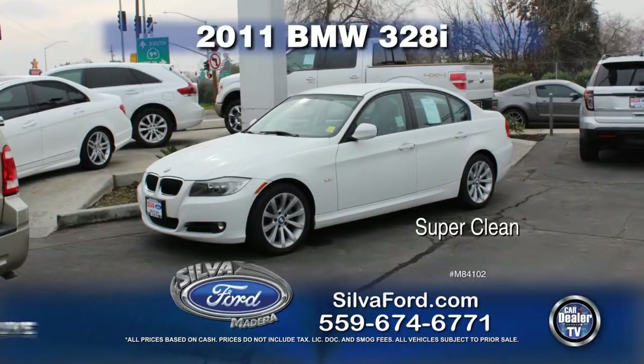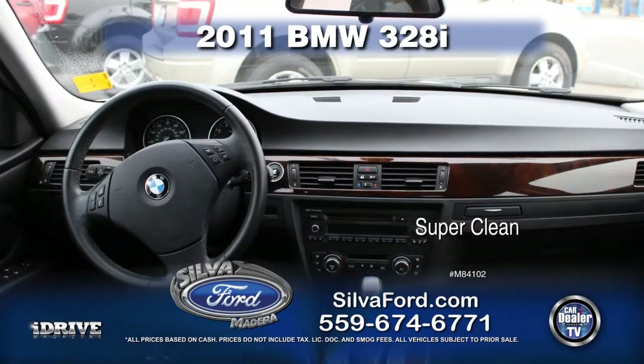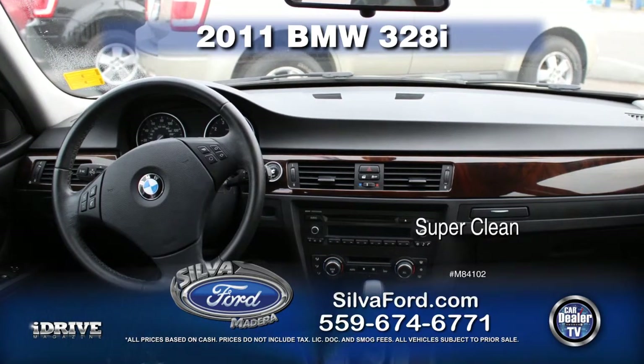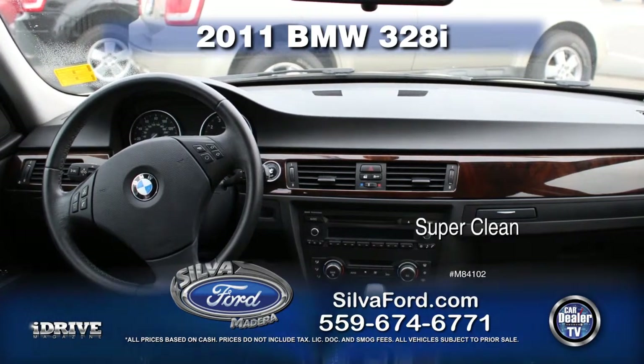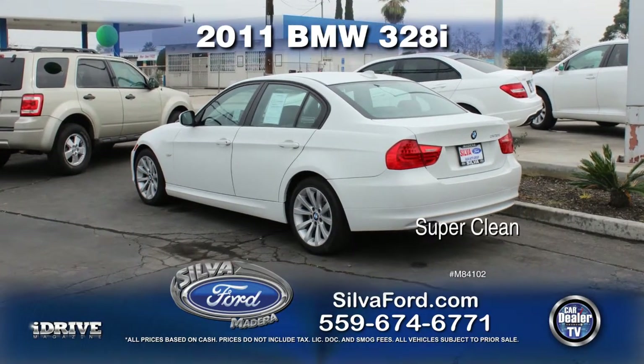First up from Silva Ford is a super clean 2011 BMW 328i. This vehicle is loaded with leather seats, alloy wheels, automatic transmission, power door locks and power windows, and super cold air conditioning. Call today for special show pricing.